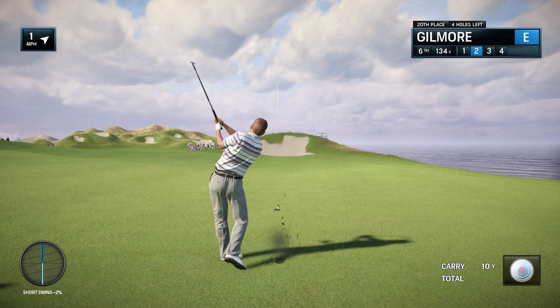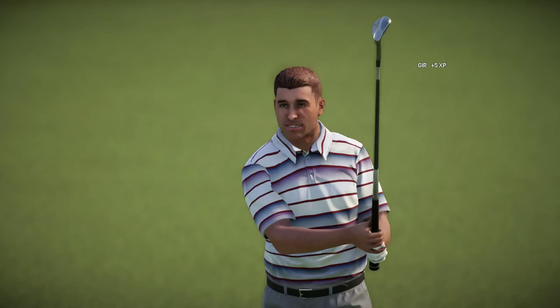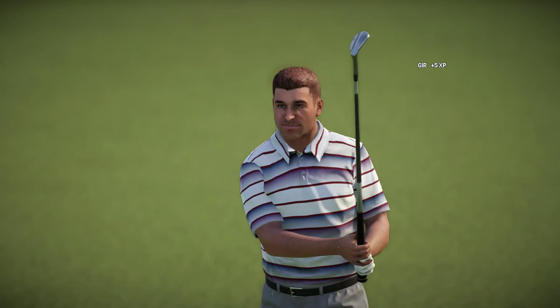Seems to like it. He's headed for the fat part of the green. Well, that's how you play the game right there. Knock it on the green and give yourself a good look at birdie.